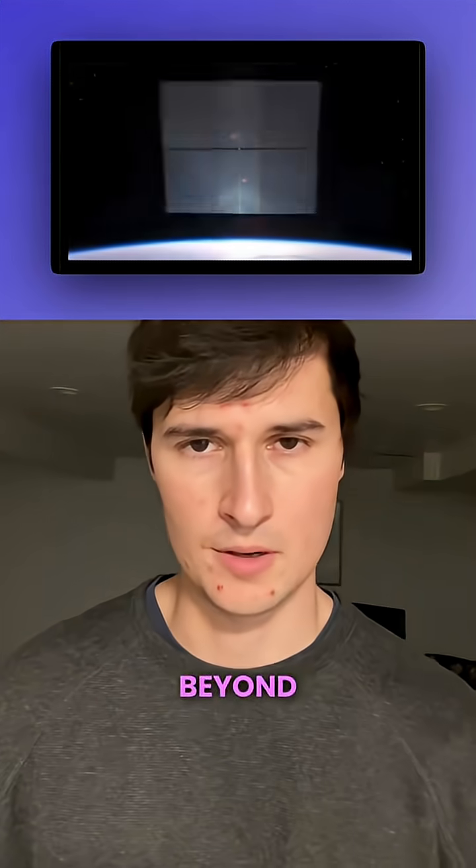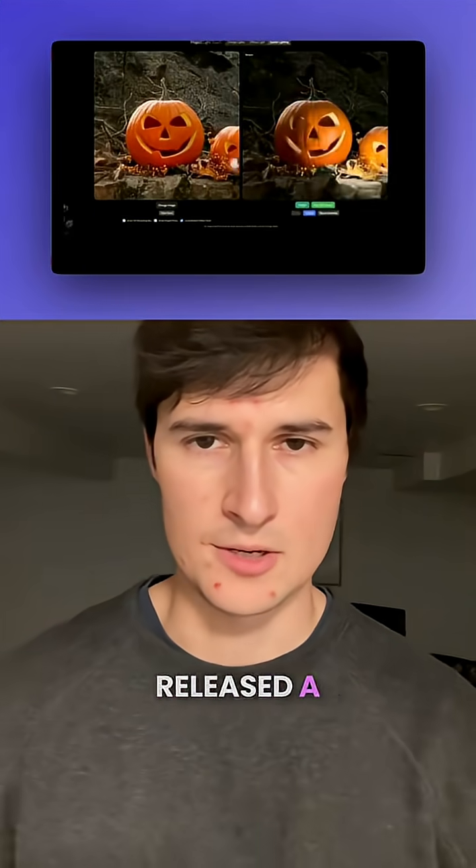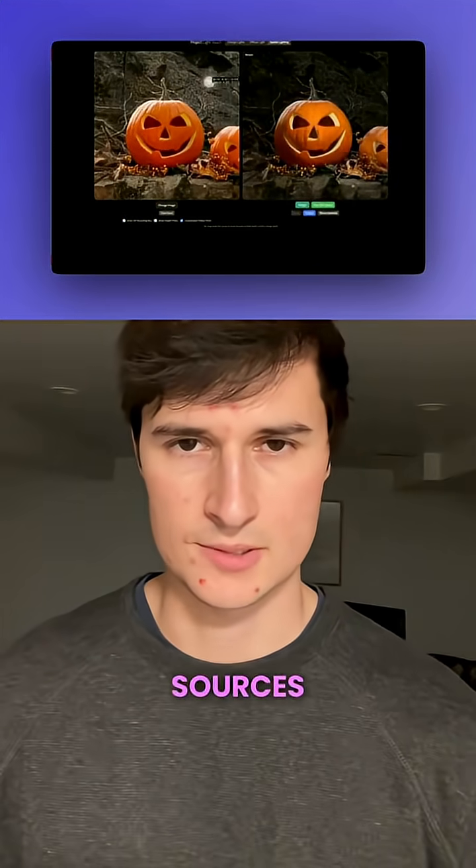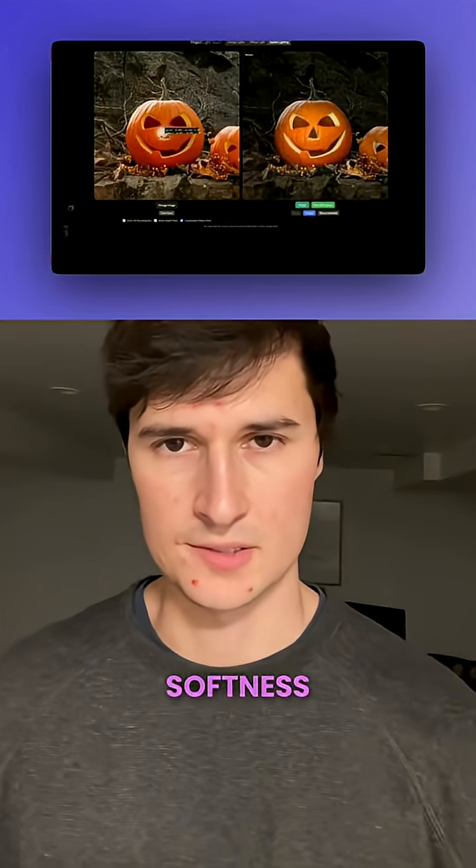Adobe released a new lighting feature which allows you to edit the lighting in your photos by adjusting virtual light sources, direction, and softness.